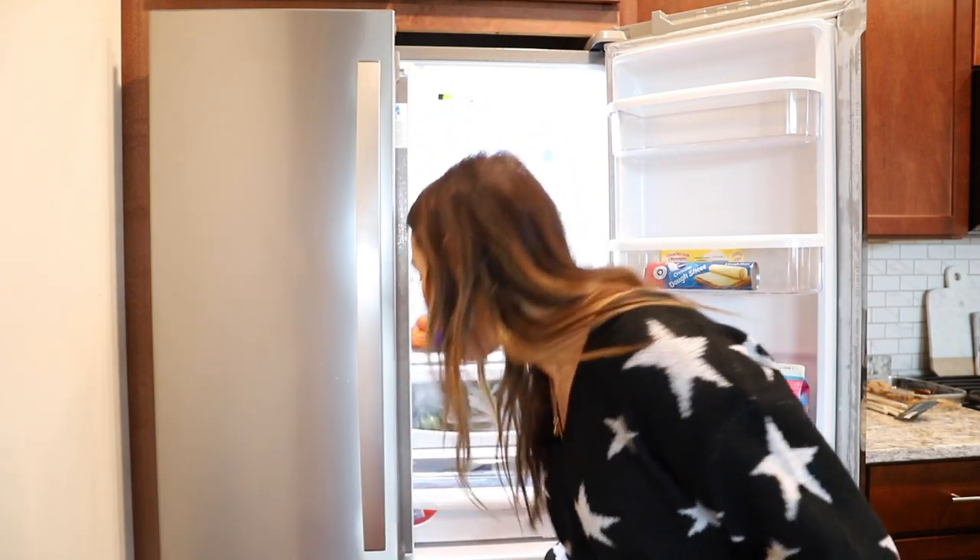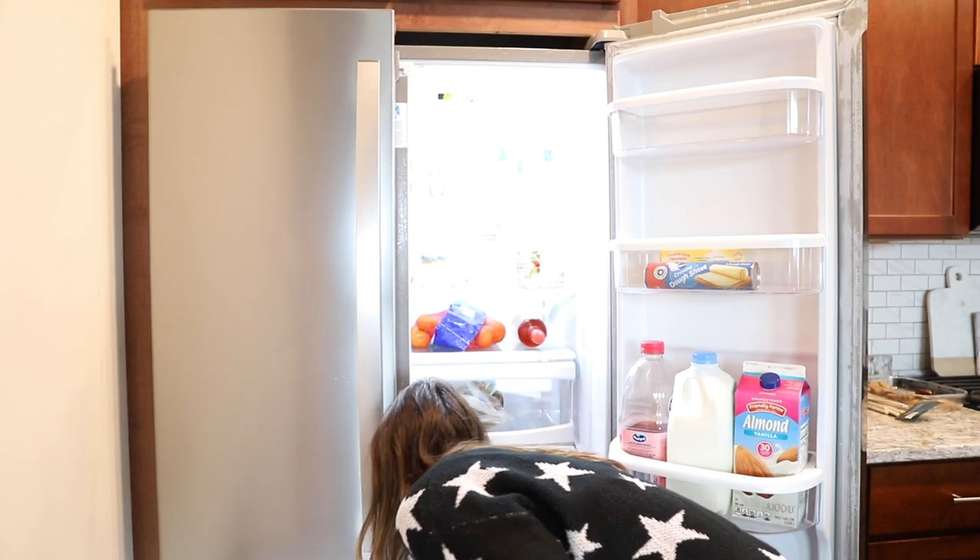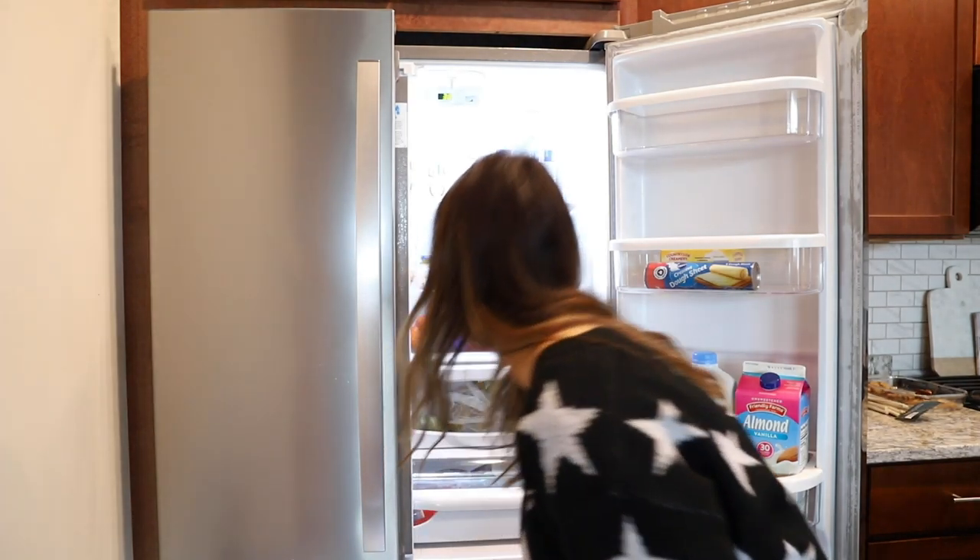For chicken, I get mine at Costco — my parents have a membership so I can use that. The chicken at Costco is the best chicken I've ever found, and I just freeze it since I don't go through that much. Chicken at Costco is the best deal by far and you get a ton of them. I also got ground turkey which I keep in the freezer — if I'm making chili or pasta sauce I can just reach for it.